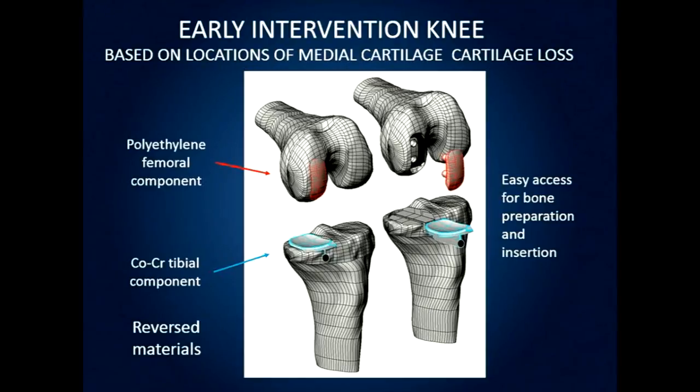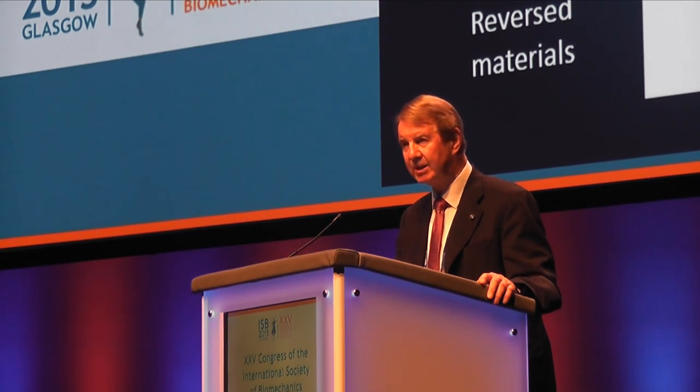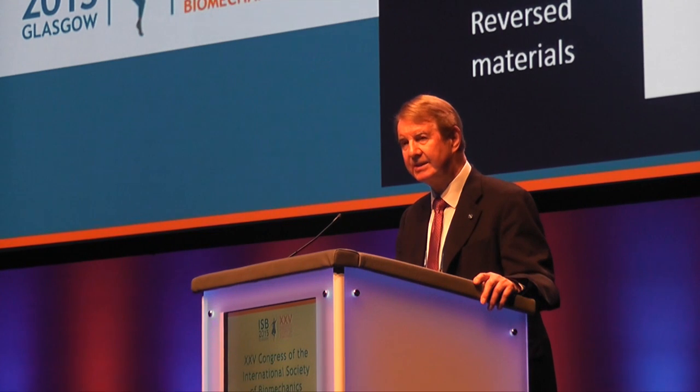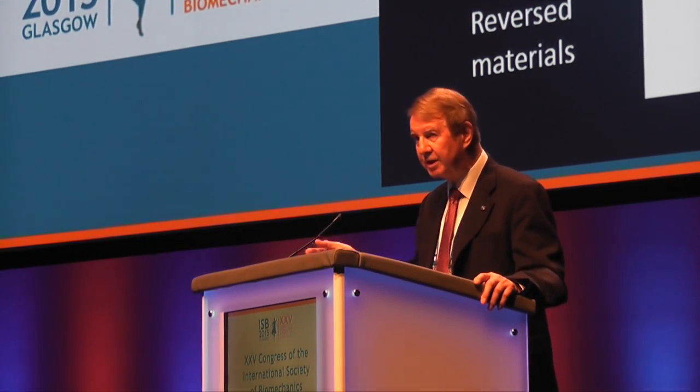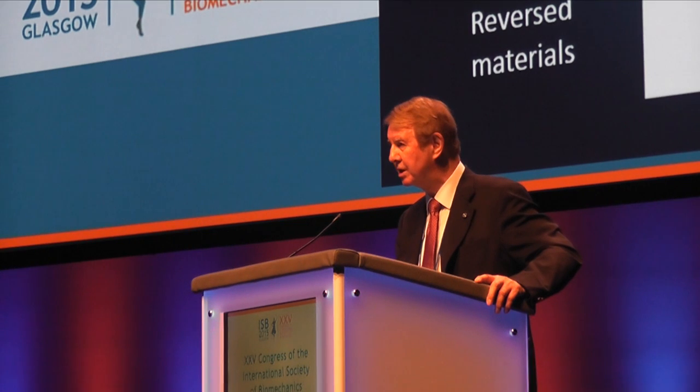We felt that an early intervention knee — a local resurfacing taking into account the areas of cartilage degeneration — would be a useful implant. So we designed an implant that simply resurfaces the distal end of the femur and the proximal end of the tibia. Most tibial components have polyethylene at least eight millimeters thick: six millimeters of polyethylene and two millimeters of metal backing, meaning you must remove at least that much tibial bone. Our design reverses these materials — a thin metallic component for the tibia — to avoid resecting that strong tibial bone.